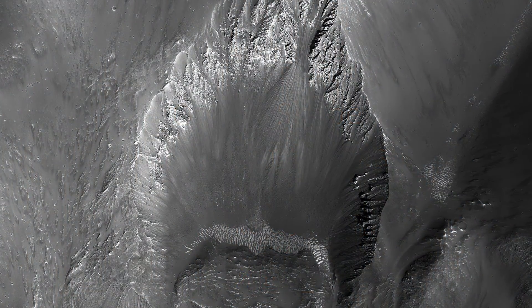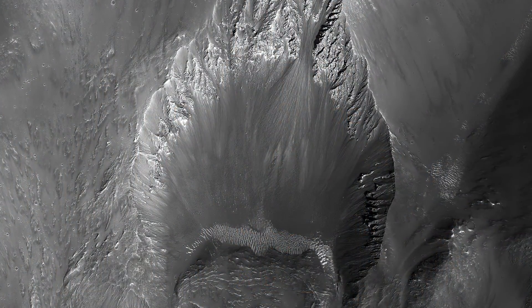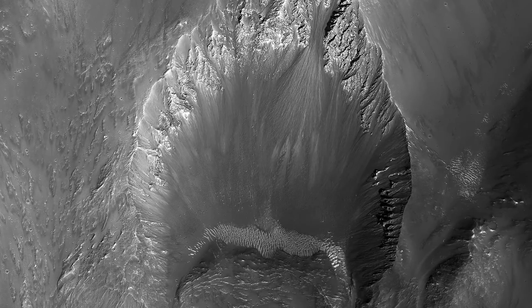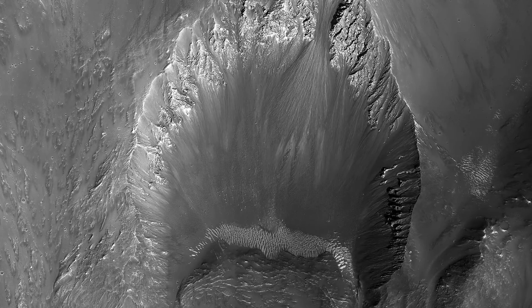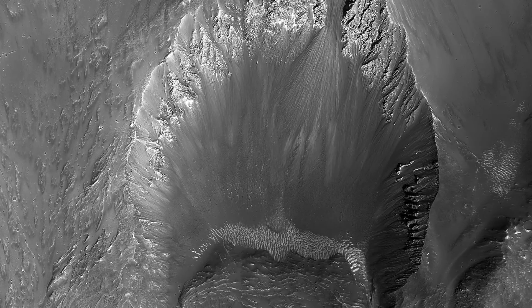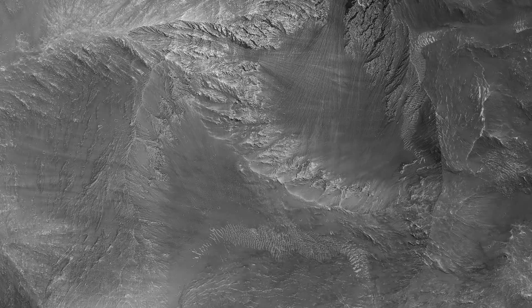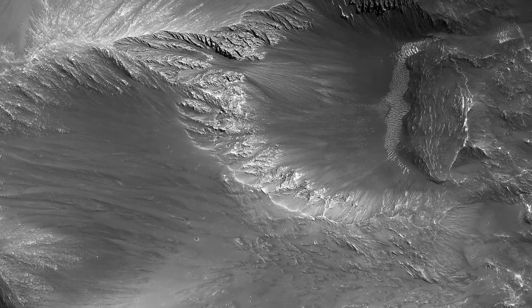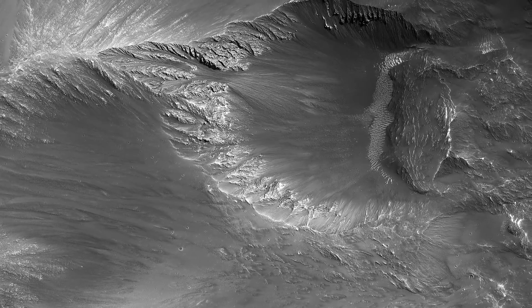The shape of a crater can depend on factors including the angle of impact and the pre-impact slope and topography. This image shows a roughly 3 km impact crater formed on the sloping walls of Tithonium Chasma, part of the large Valles Marineris Canyon system. We can see that this crater is non-circular, measuring about 3 by 4 km.